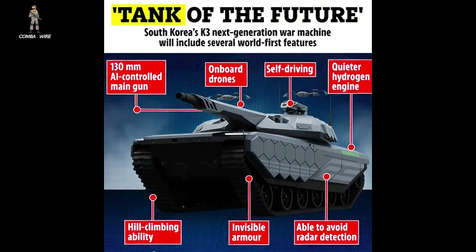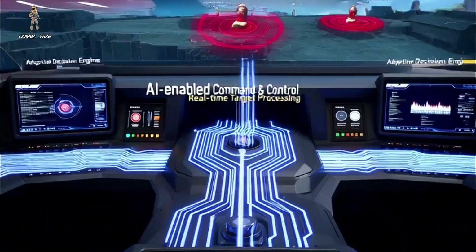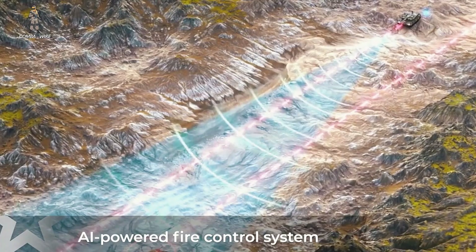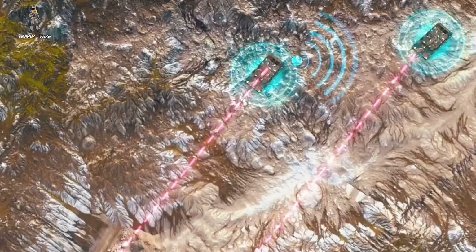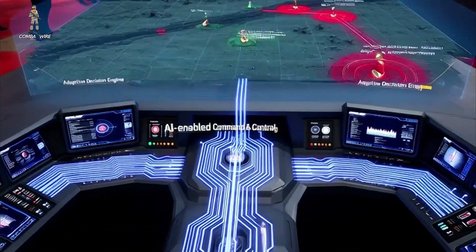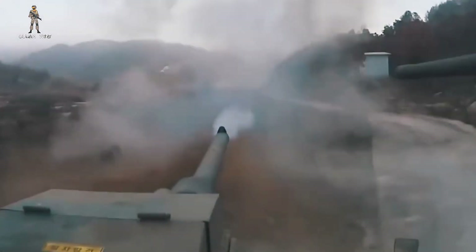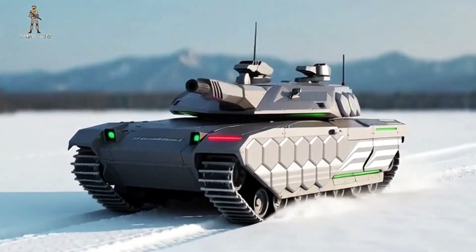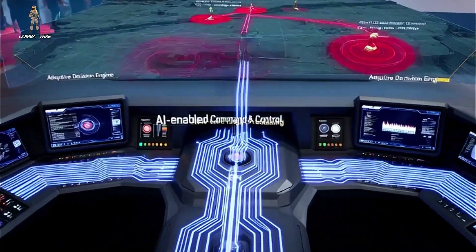Now let's get into the future-focus part: AI-enabled command and control. An AI-capable system inside the K3 would dramatically speed up target processing. Instead of a human staring through optics trying to identify, track, and assess threats, AI handles the initial data intake — it analyzes what the sensors are seeing, verifies the target, and offers firing solutions faster than any human could. That isn't replacing the crew; it's giving them superhuman reaction speed. A tank that identifies threats faster is a tank that survives.